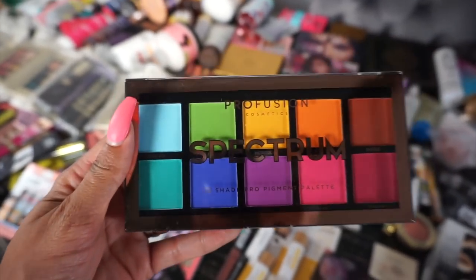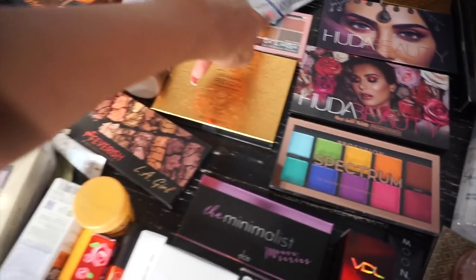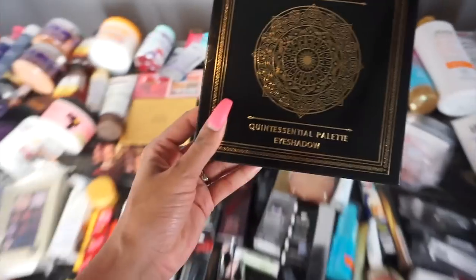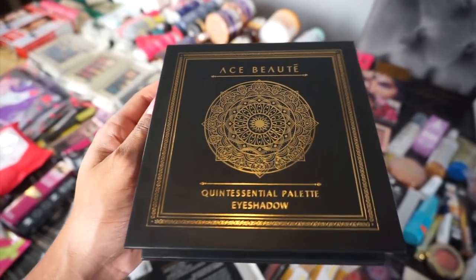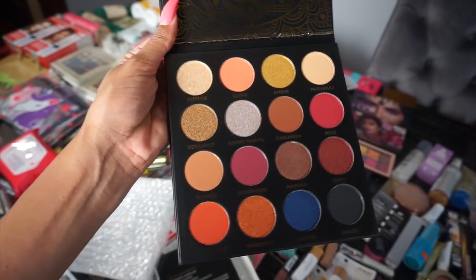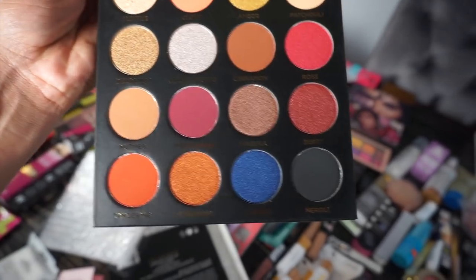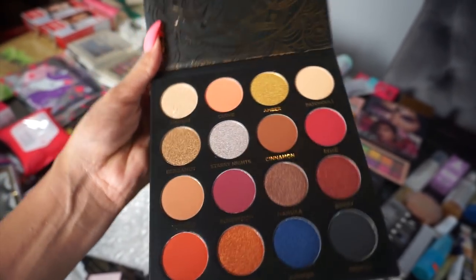I got a palette from Profusion — they send me stuff all the time and I use their palettes, they're so affordable. But I already have this one so it'll be a giveaway. I have a palette from CoverGirl, a little mini Huda Beauty one, and an LA Girl palette. What is in this one? This is by Ace Beaut — the Quintessential palette. Wow, I love these huge circles of color, they're so pretty. I wish I had better eyeshadow skills.